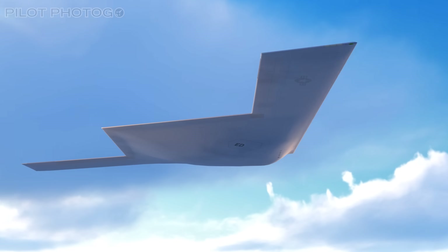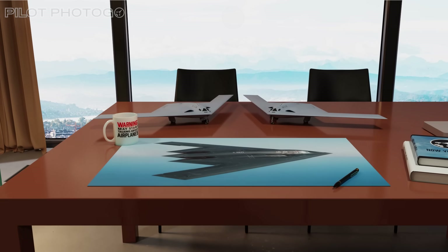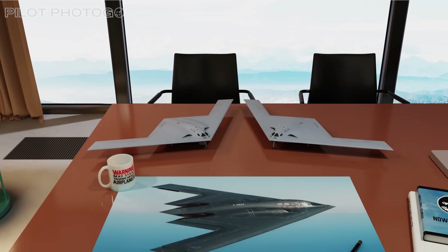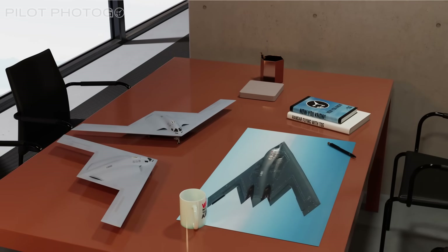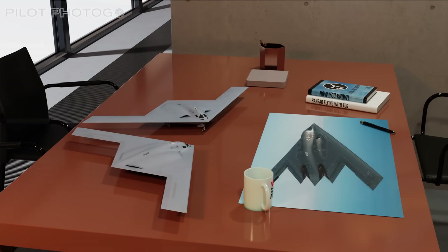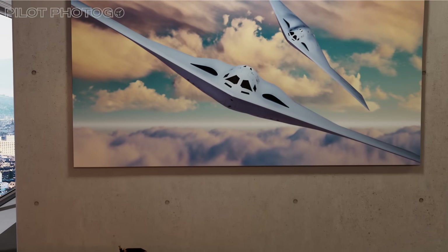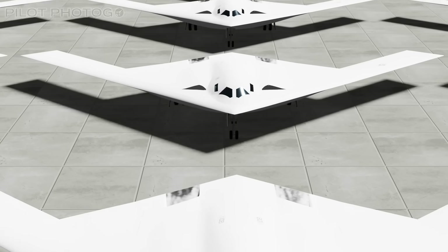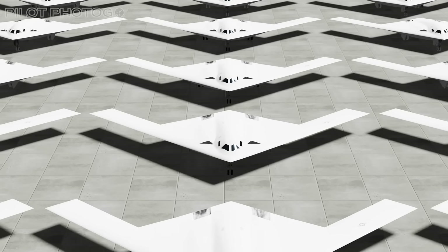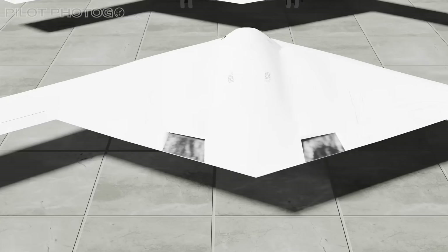Having two flying examples also allows maintainers to get hands-on experience turning around two jets for flight ops and developing maintenance schedules. Northrop is working hard to make each example of the Raider as production-ready as possible, so that when the assembly line kicks into full gear, all of the tooling and maintenance procedures are in place from day one. The second Raider really moves things from testing an airplane to building a combat system.